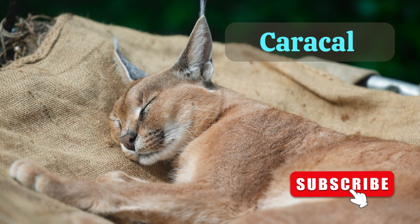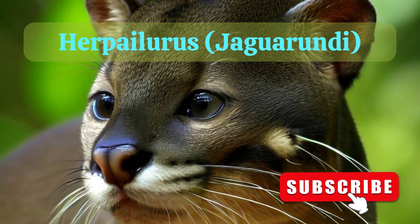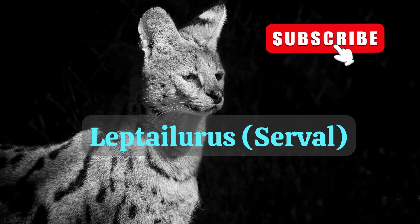7. Caracal. 8. Herpailurus, that includes jaguarundi. 9. Leptailurus, that includes serval.